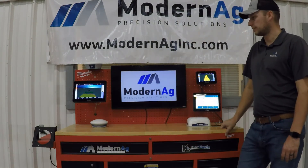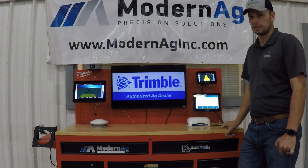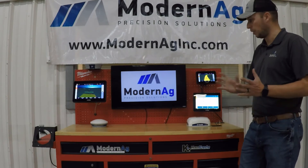Each one of these displays is capable of working with all of our Trimble steering systems, which hasn't always been the case in the past, so it's nice to have that mobility between them.